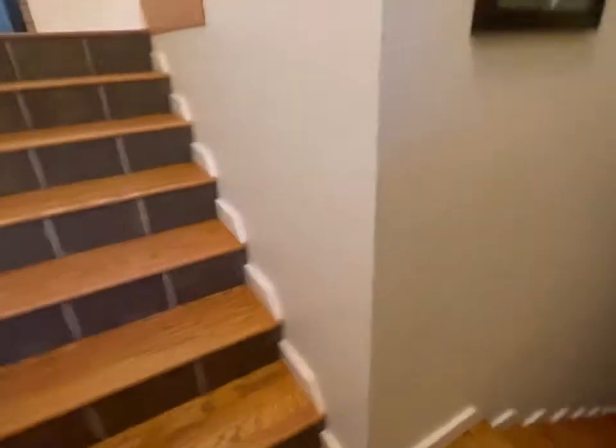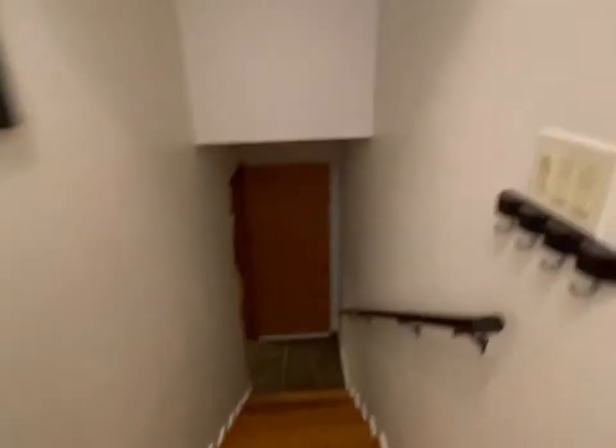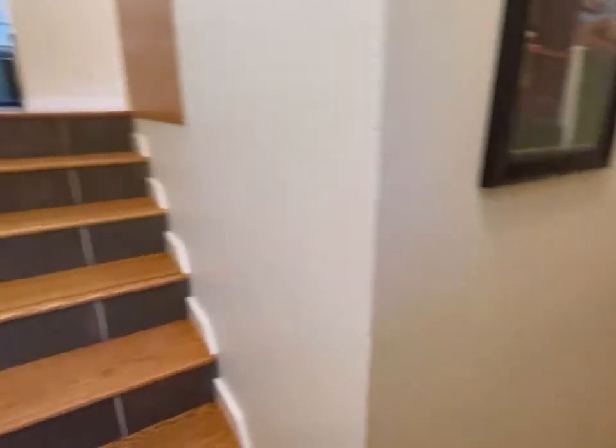You come inside and it's a little bit tight right at the start — you've got to either go up or go down. Down looks a little dark, let's turn some lights on down there. Let's check out up first.